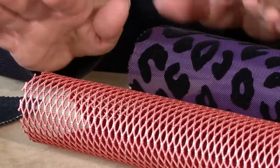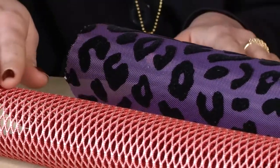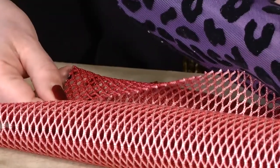We found a solution to print two colors on the same mesh. One side is pink and one side is red, and here again you can customize with your own color.